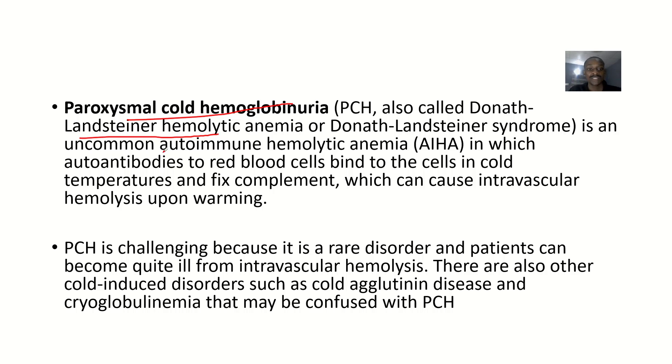It is an uncommon autoimmune hemolytic anemia in which autoantibodies to red cells bind to the cells in cold temperatures, fix complement, and cause intravascular hemolysis upon warming. This condition is challenging because it is a rare disorder and patients can become quite ill from intravascular hemolysis — that's destruction of red blood cells inside the blood vessels.